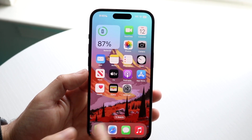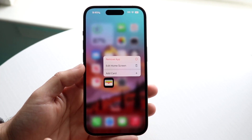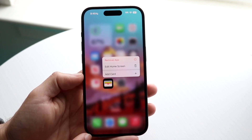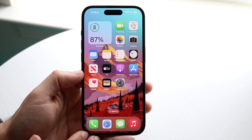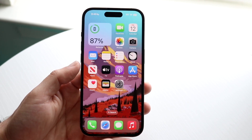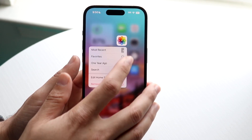Another app I would not recommend deleting at all is the Wallet application. The Wallet app holds all your cards and gift cards, and it's very important if you ever want to add a credit card or use Apple Pay — you will need the Wallet application. If you delete it, you're going to be stuck in a weird phase where you won't be able to use Apple Pay or configure certain things.